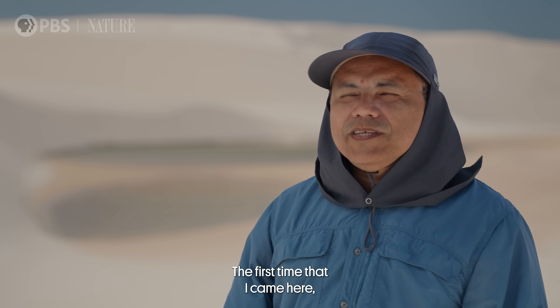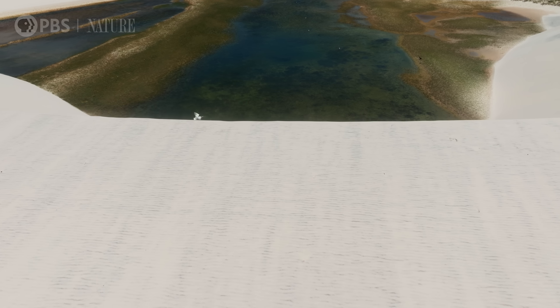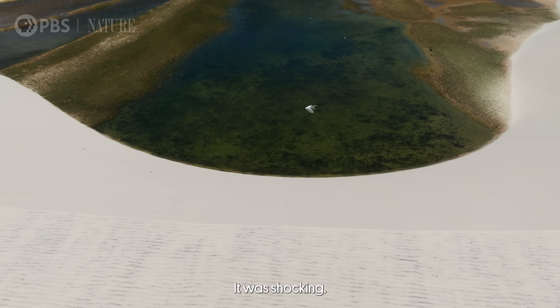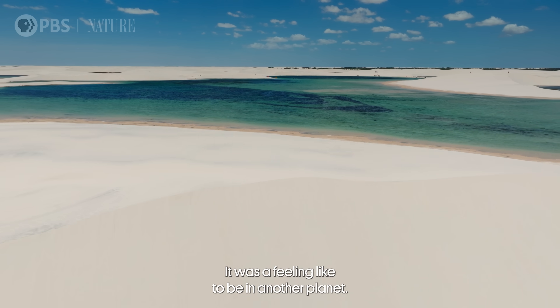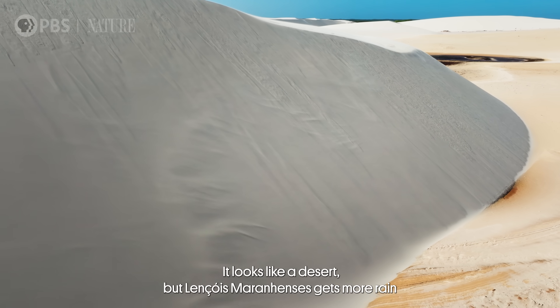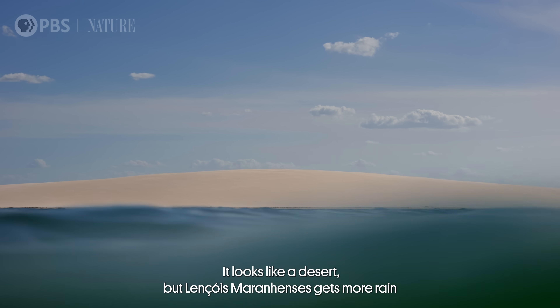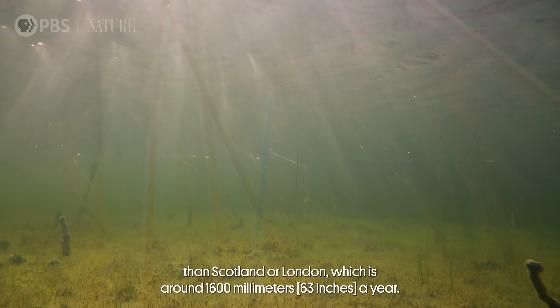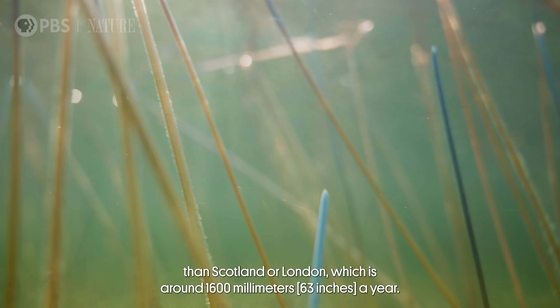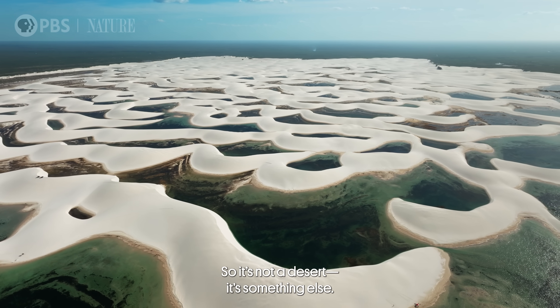The first time that I came here, I was around 12 years old. It was shocking — a feeling like being on another planet. It looks like a desert, but Lençóis Maranhenses gets more rain than Scotland or London, around 1,600 millimeters a year. So it's not a desert; it's something else.